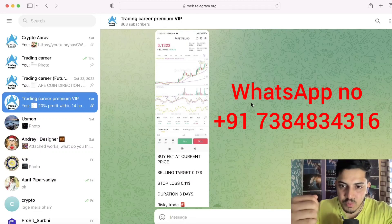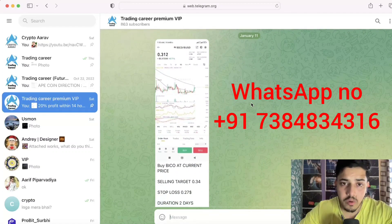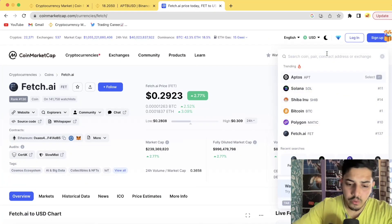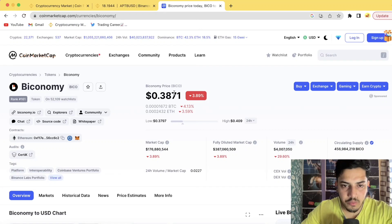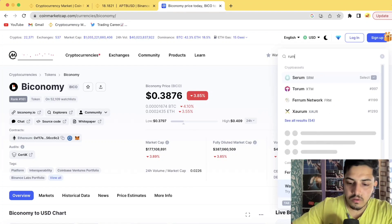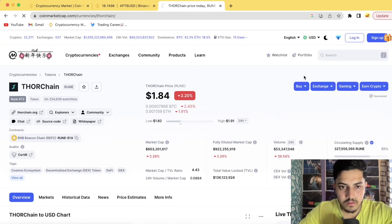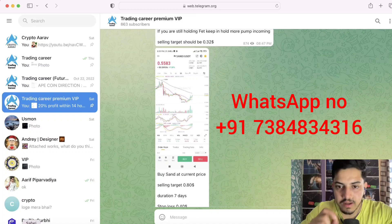My seven years of full-time crypto experience comes into play in the VIP. We bought BIKO and made money, bought RUNE — about 30 percent profit, and SAND — also about 30 percent profit. Join my VIP on WhatsApp with close to a thousand members and start making daily profits.